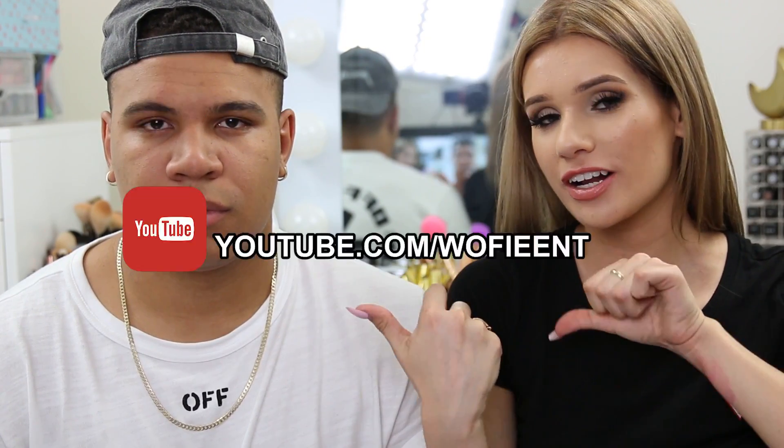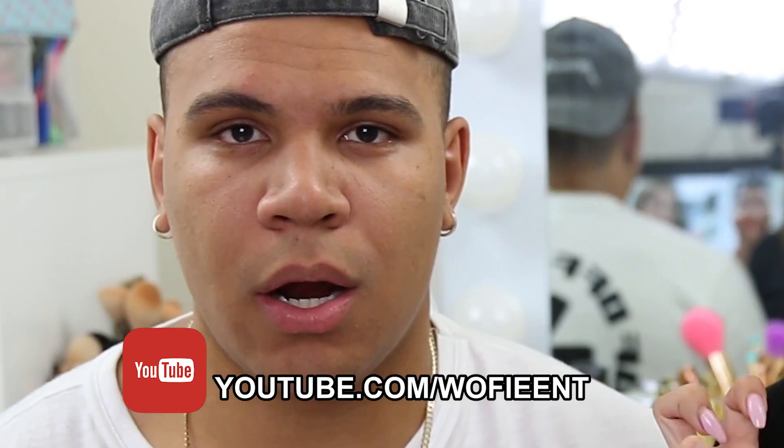Hey guys, it's me Silvia back with another video. I have my boyfriend Charlie here today, aka Wolfie. We're gonna do a challenge — I kind of made this challenge up. It's like a remix, based off of the eat it or wear it challenge. It's basically makeup trivia: I'll say which one's the lip pencil, which one's the eye pencil, he has to figure it out. If he gets it wrong, I get to apply it on him. If he gets it right, no makeup.